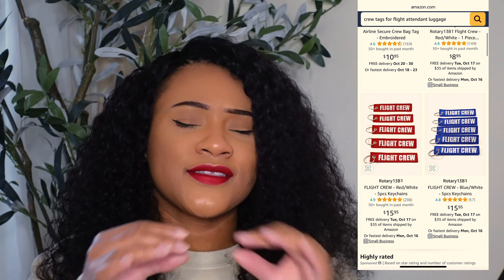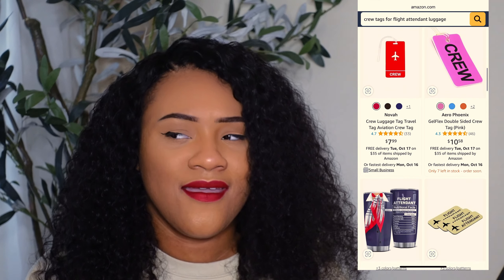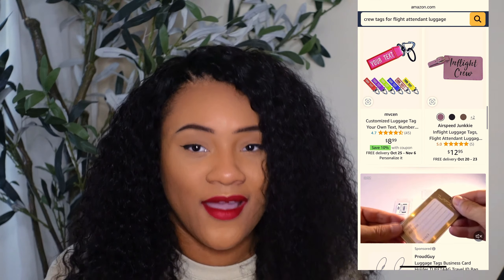Next is Amazon. I love Amazon because you can find really nice, simple, to-the-point crew tags on there. Some offer personalization, but for the most part you'll find basic crew tags that say 'crew' or 'crew luggage,' plus those tags that say 'Remove Before Flight.' Even regular passengers have those sometimes, which is funny to me as a flight attendant. Amazon is a great choice for something basic, and there are a few vendors offering personalization, though they are more on the basic side.